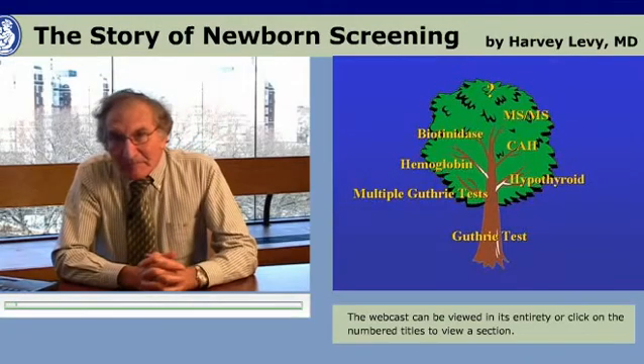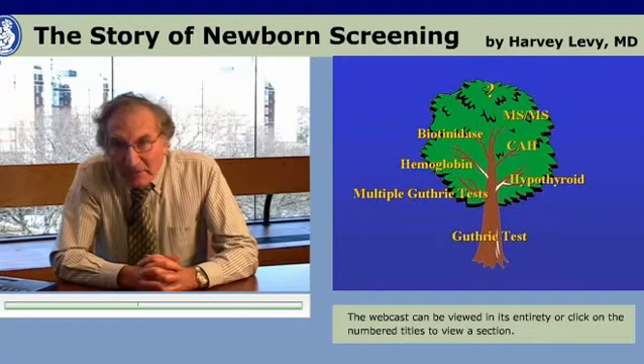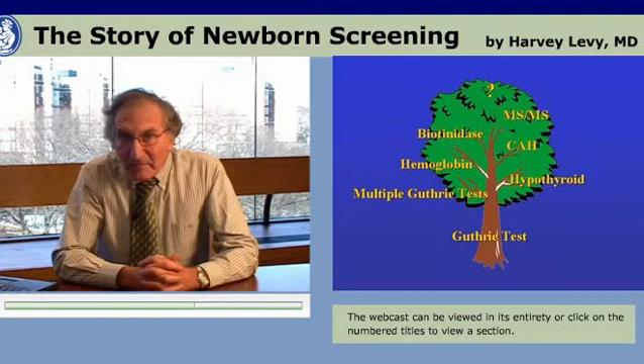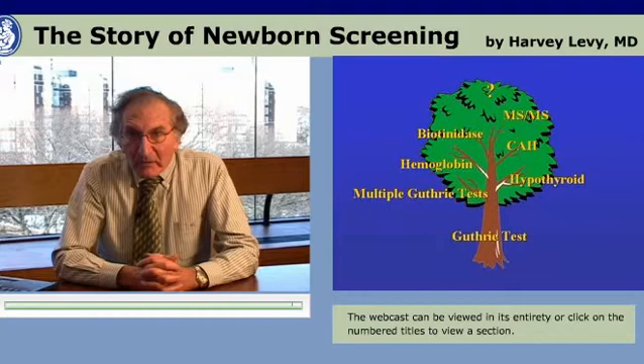There are many other issues and we'll be hearing about them from many other venues, but I think it's fair to conclude by saying that newborn screening is really still in the process of expansion and will be expanding clearly over the next many years. It began with the Guthrie test, got into multiple Guthrie testing, and then congenital hypothyroidism, hemoglobinopathies, congenital adrenal hyperplasia, and biotinidase deficiency have been added over the years — most recently the great expansion provided by tandem mass spectrometry. Many other conditions are clearly going to be applied to that newborn blood specimen in future years, and the challenge will be how to best provide newborn screening for all concerned.